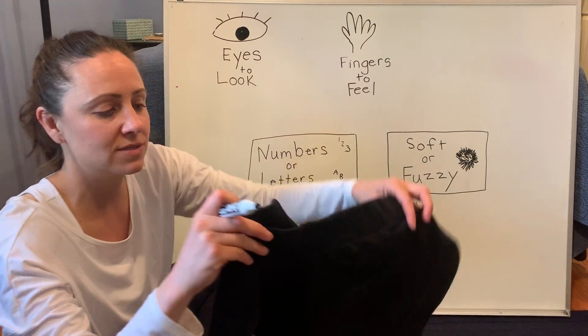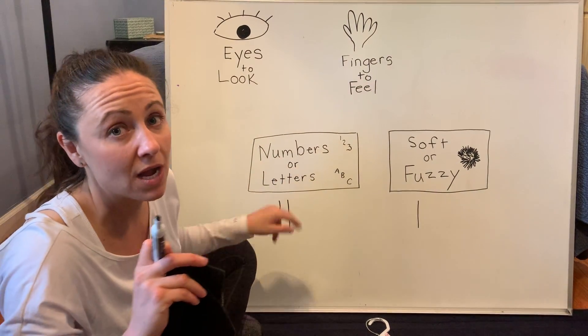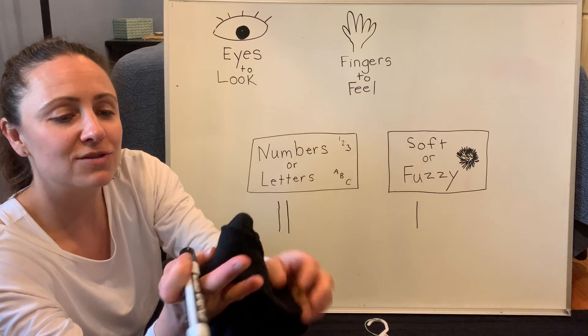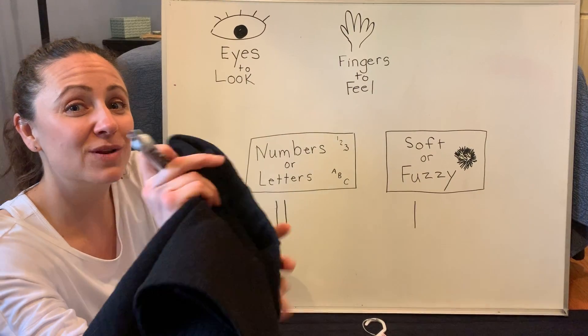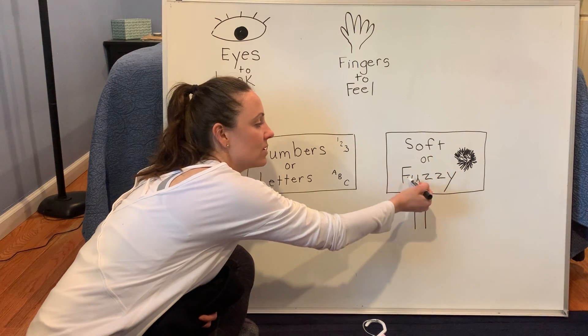This skirt is my daughter's. That skirt does not have numbers or letters when we use our eyes to look, but it is soft and fuzzy. So I'm going to put another tally mark over here where it says soft or fuzzy.